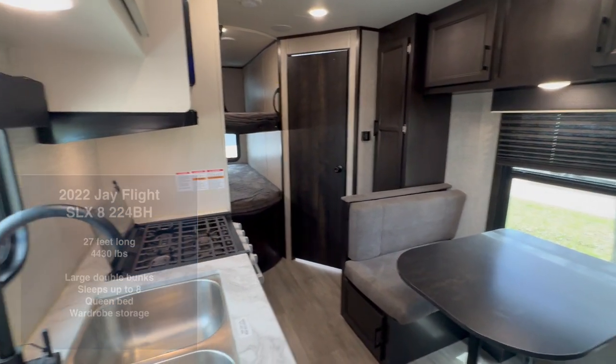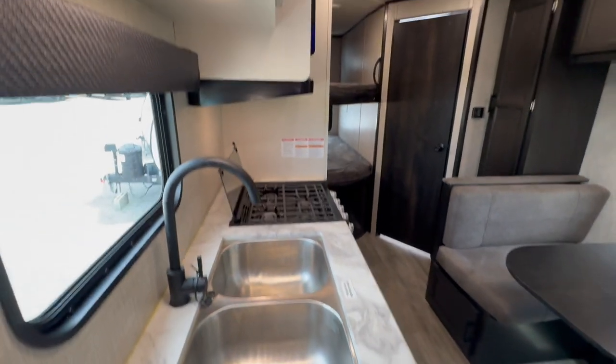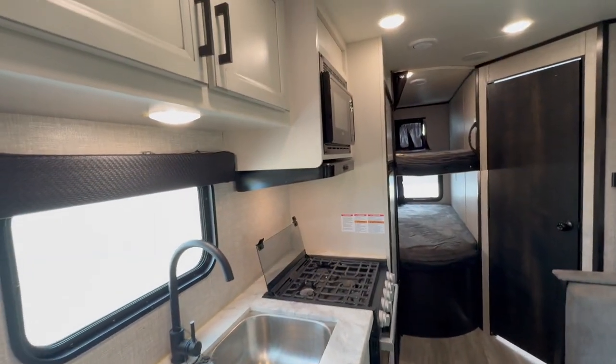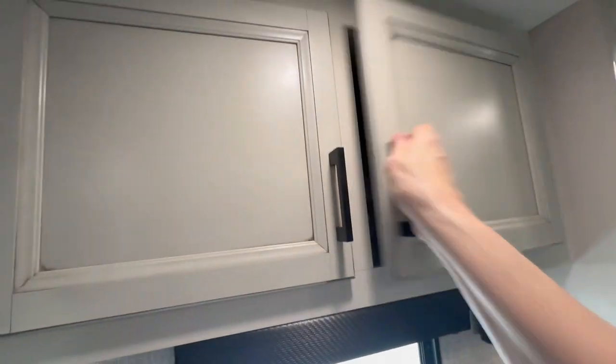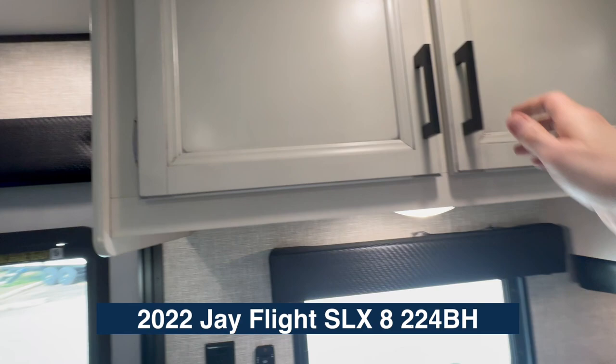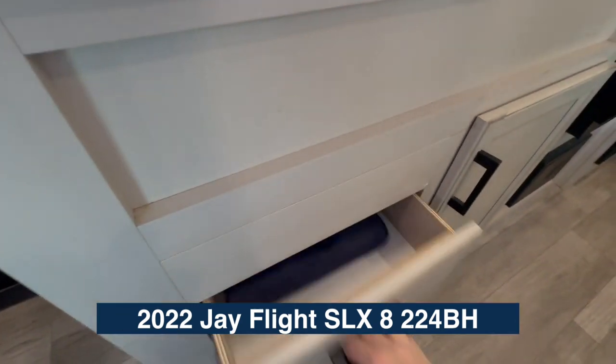The first thing I want to show you is we've got a nice big double sink, counters, three-burner stove with an oven, and a microwave. We've got storage above — plenty up here — and we even have drawers and storage below.